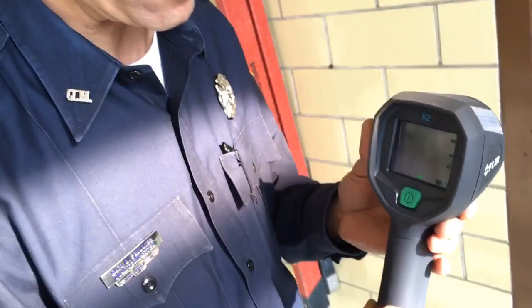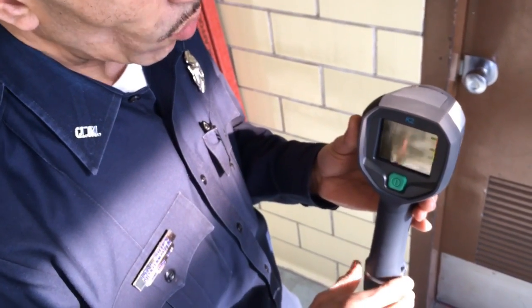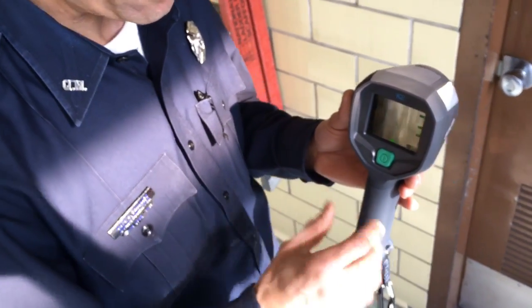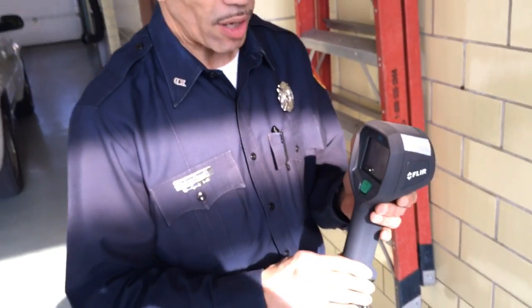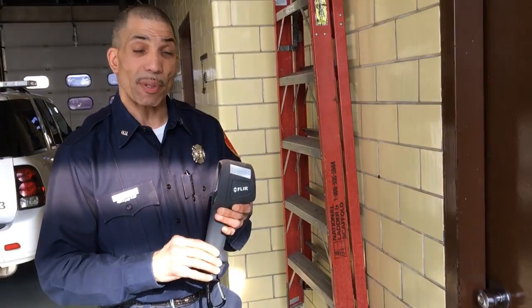We can virtually see through darkness with these cameras and it makes our job so much more effective. We were able to purchase one thermal imaging camera for each of our four lead trucks, and so with this our job is going to be much easier.